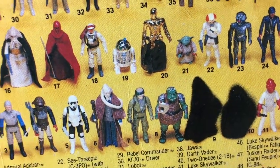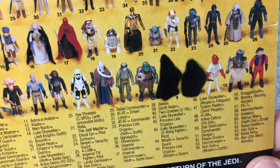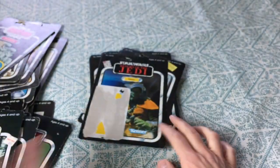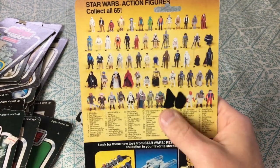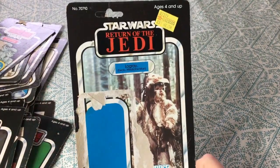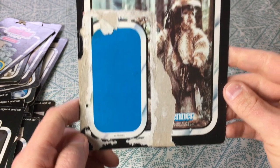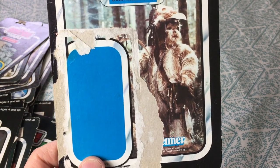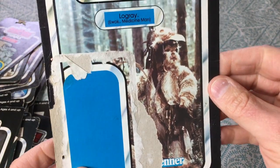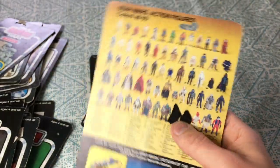They didn't want to give away the surprise of what an Ewok was, which was kind of cool. Those were blurred on the back. Here on a 65-back there's Low Gray, the Ewok medicine man, with a Hills sticker — two dollars and 58 cents. I really like the Ewoks. I know a lot of die-hard Star Wars fans don't, especially fans a little older who grew up watching the original in the 70s. This one is Low Gray but he's still blurred out on the back — maybe they just didn't want to change the card back once it came out.